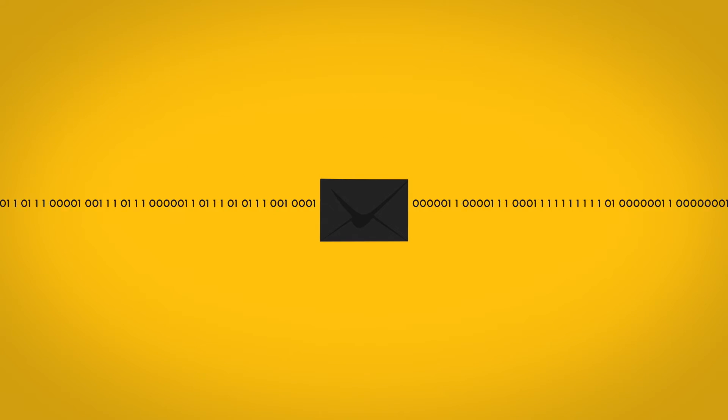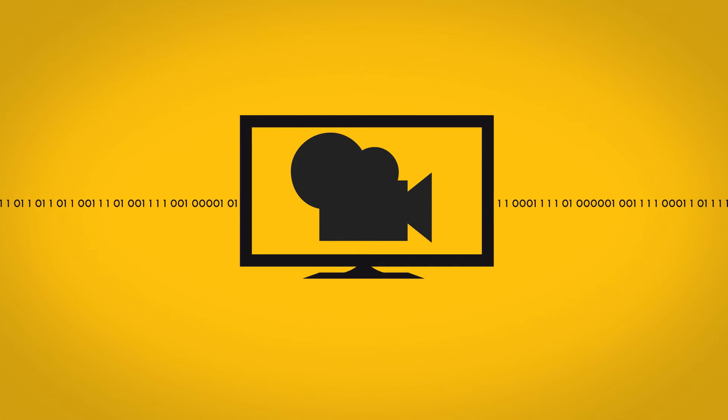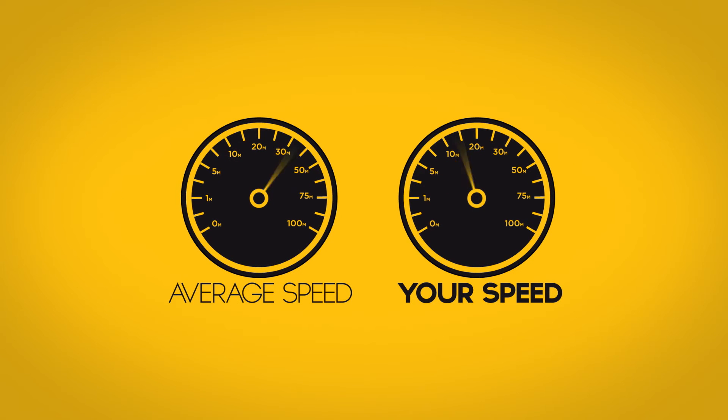Checking your email takes just a little, but streaming a movie takes much more. You can find out how much bandwidth you have by running a speed test online. Just do a quick web search for a free speed test.